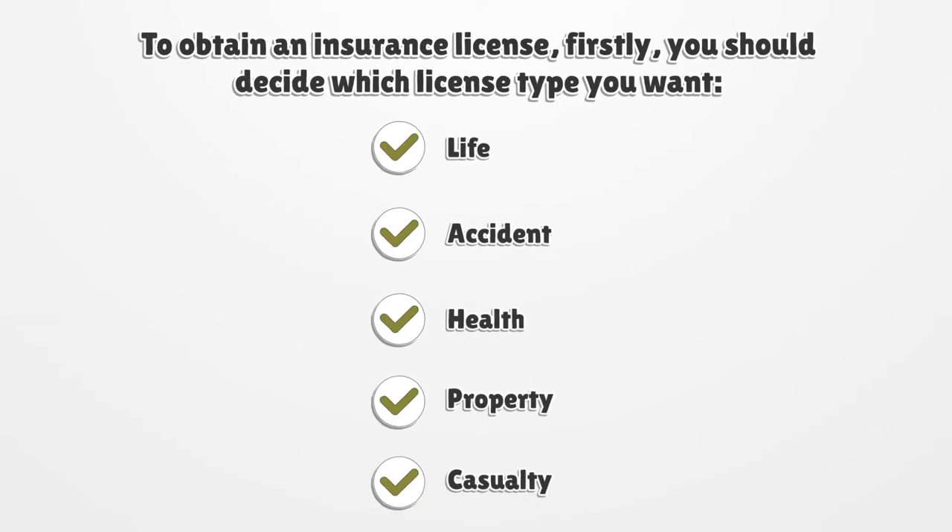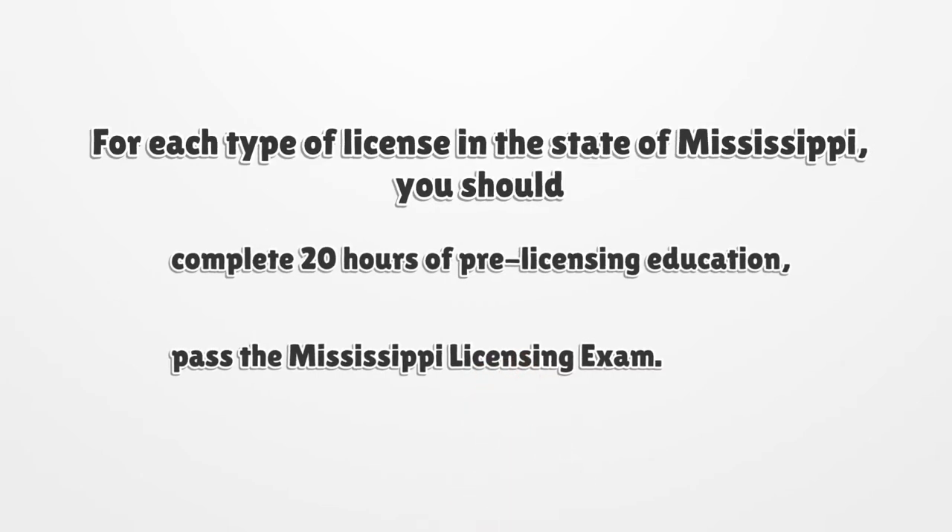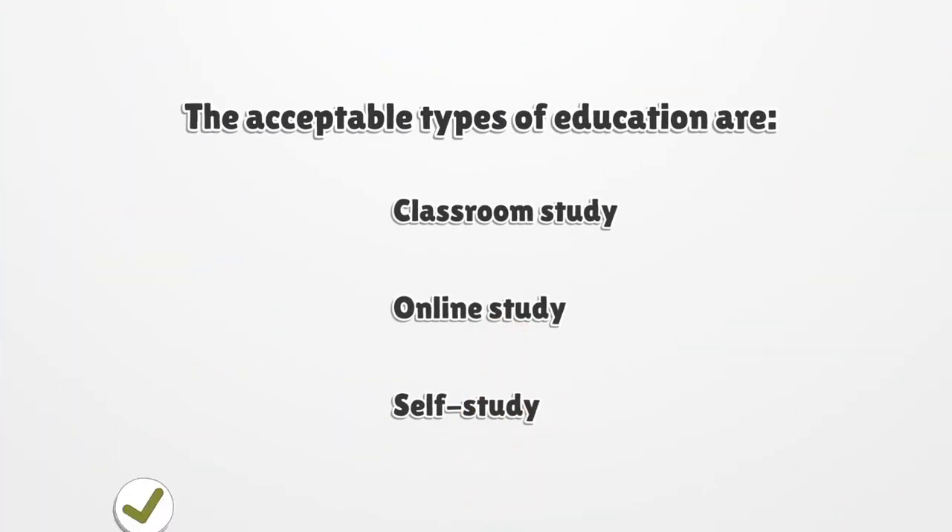To obtain an insurance license, you should first decide which license type you want. For each type of license in the state of Mississippi, you should complete 20 hours of pre-licensing education and pass the Mississippi licensing exam. The acceptable types of education are classroom study, online, and self-study.